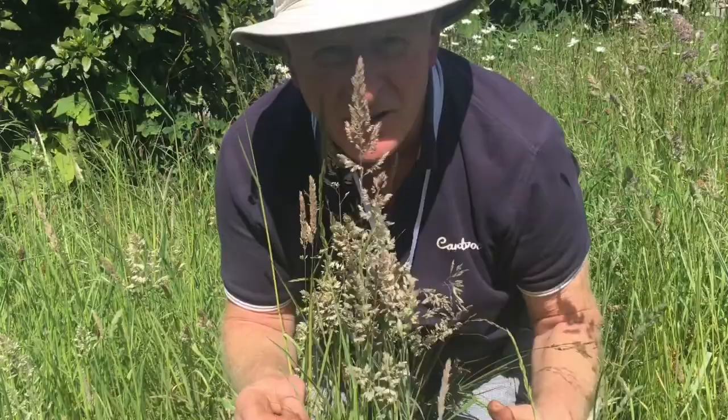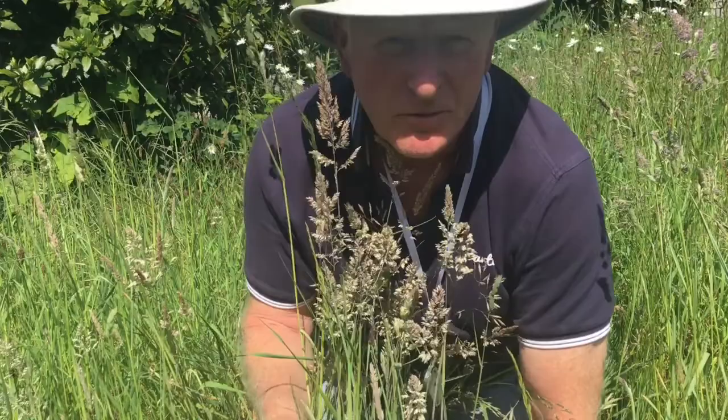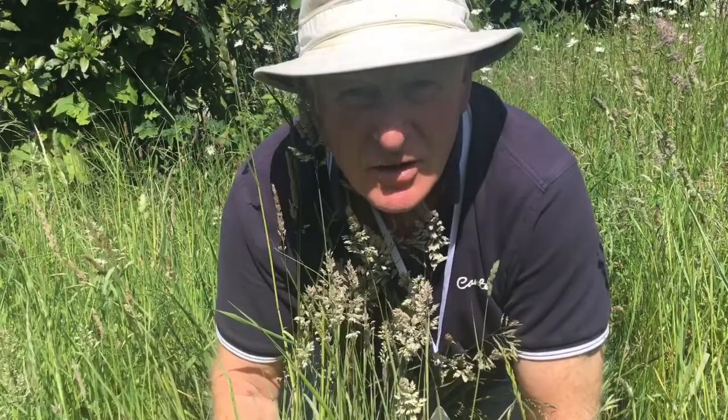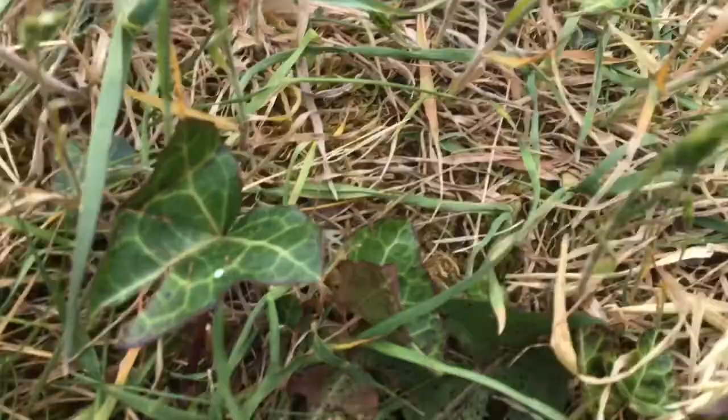Now this meadow I cut every two years. Already it's a lot more open. There are still coarse grasses here, but things like sweet vernal grass have moved in. The ground is more open, and delicate wildflowers can get a grip. Mammals can run, beetles can hunt — already there's an improvement.